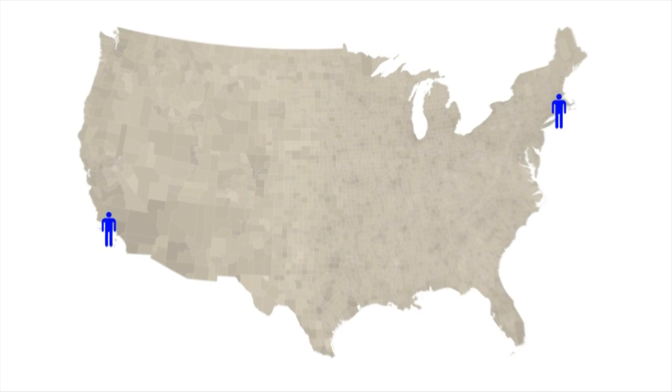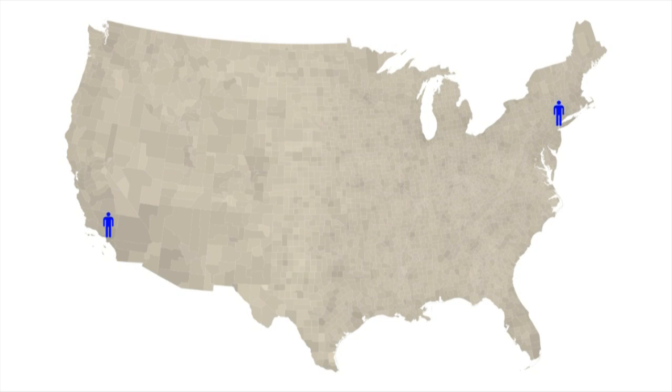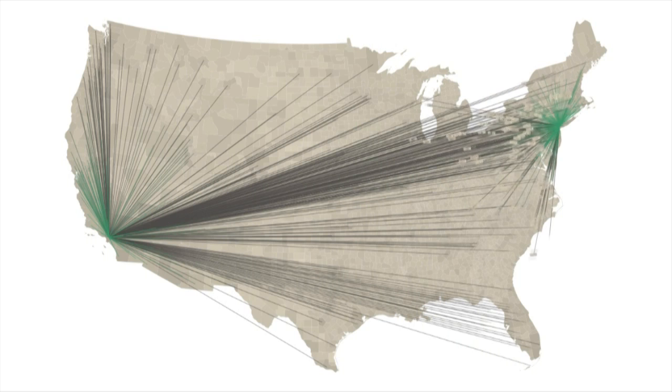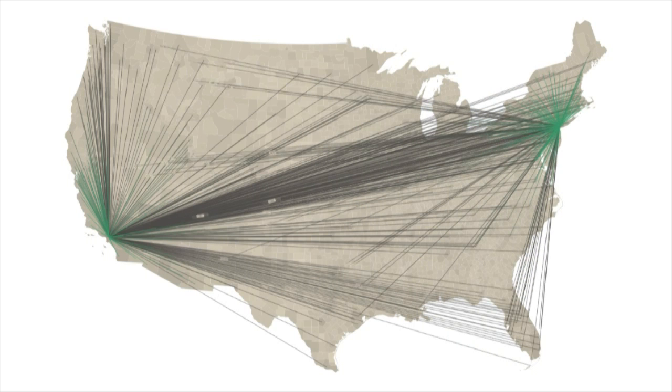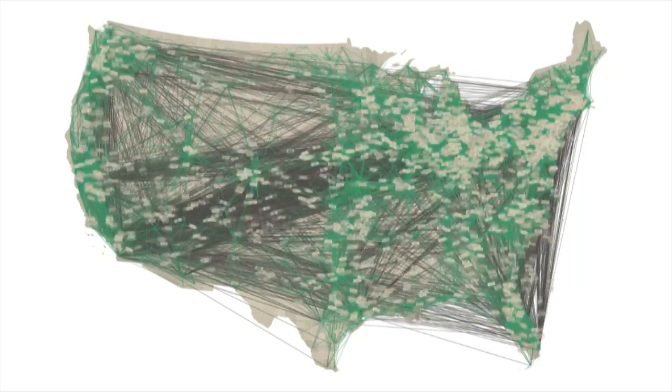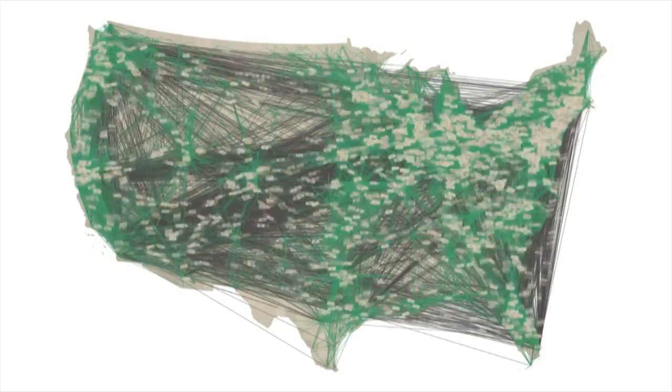If Hank lives in Los Angeles and Dennis lives in New York, a link between these two people is also a link between these two cities. Of course, Hank isn't the only person spending money. Many tracked bills pass through Los Angeles and go on to form connections with other places in the country, and the same is true for New York City. Even Anderson County in Tennessee manages to send a few bills away from home. It turns out that every single county in the continental United States has connections to other places through the whereisgeorge website.